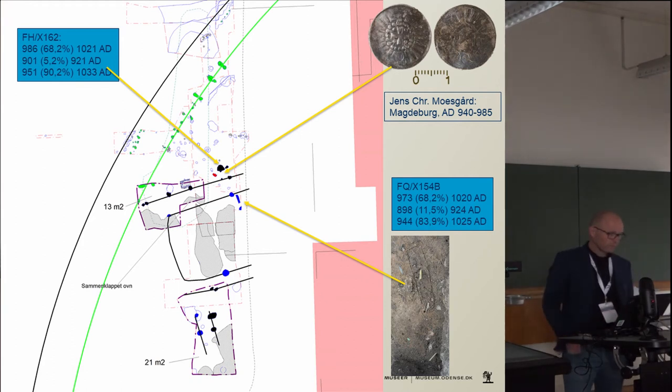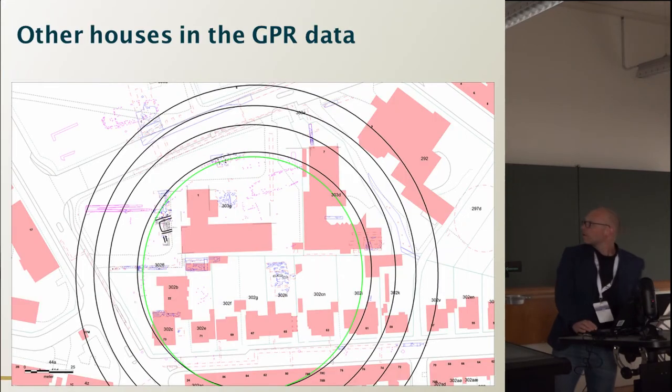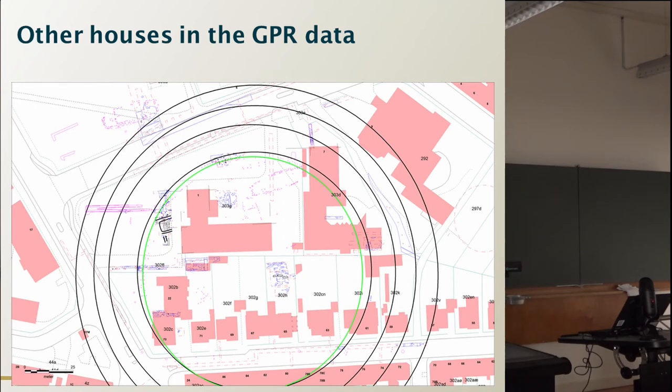In combination with post holes and radiocarbon dates from earlier excavations, this means that it now seems certain that Nonnebakken has the blocks of buildings which are so characteristic of the other ring fortresses of Harald Bluetooth, except for maybe Borrering. Here you can see the places where they found other houses in the georadar data.